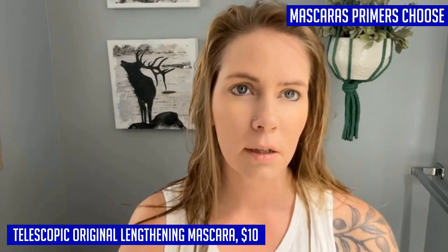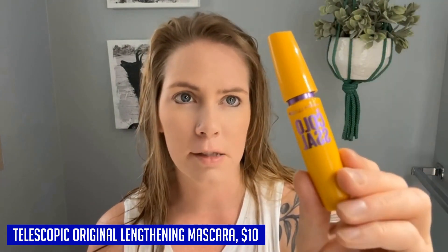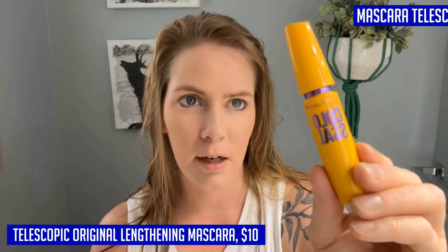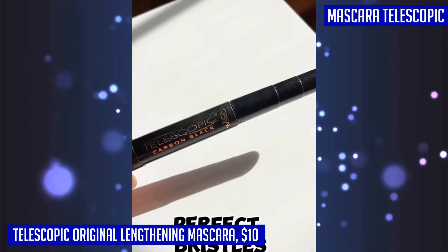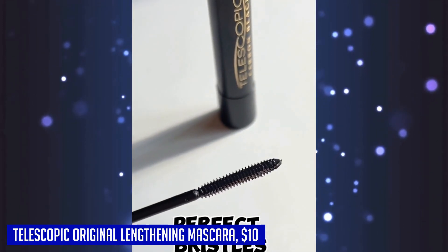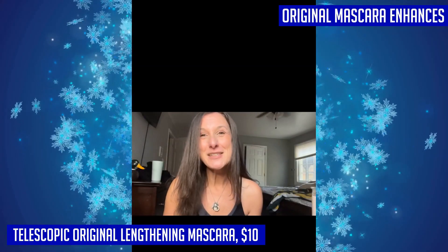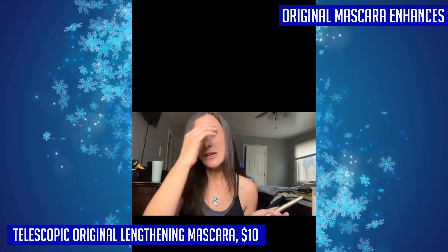L'Oréal Paris offers a wide range of mascaras and primers to cater to your specific needs, whether you want volumizing formulas or different brush options. You can also complete your eye makeup look with their collection of voluminous mascaras, smudge-proof eyeliner for sleek lines, and eyeshadow palettes with shades for every eye color. L'Oréal Paris makeup believes that you're worth it and wants to help you create the look you desire.